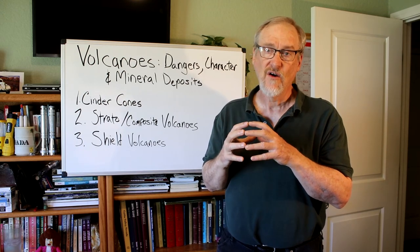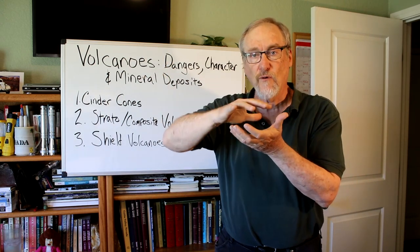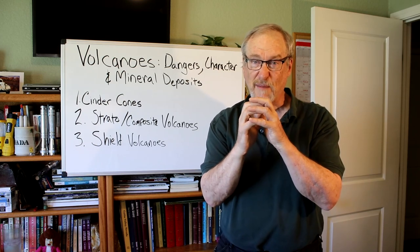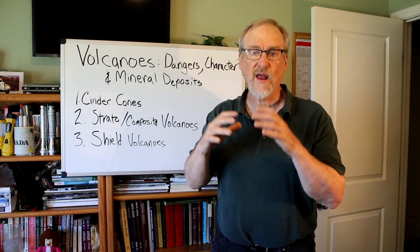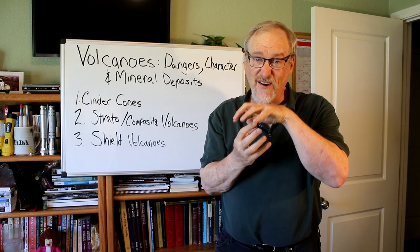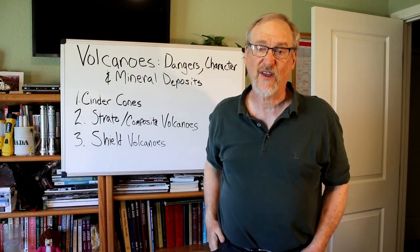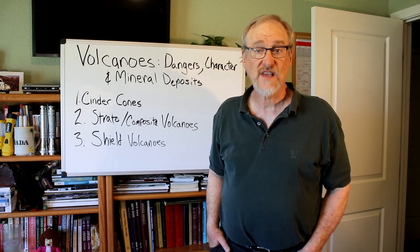Mount St. Helens is a good example: when it erupted, heavy thick lava was injected into the side of the mountain and blew up. But there was still the source of magma, and Mount St. Helens started to build up a little dome after the explosion. Lava domes start small and build up until eventually they may explode themselves because they become a force that can hold material in underneath them, sometimes resulting in pyroclastic flows. They tend to occur in clusters and can form within the caldera — the depression at the top of the volcano.